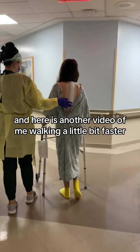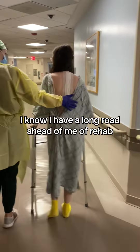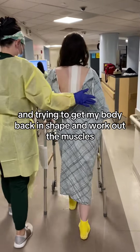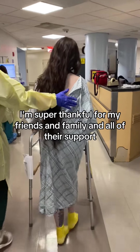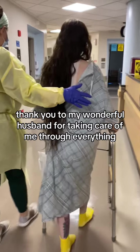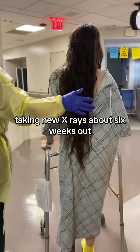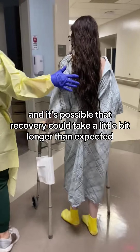And here is another video of me walking a little bit faster. I know I have a long road ahead of me in rehab and trying to get my body back in shape and work out the muscles, but I'm super thankful for my friends and family and all of their support. And of course, thank you to my wonderful husband for taking care of me through everything. I'll keep you guys updated — taking new x-rays about six weeks out, and it's possible that recovery could take a little bit longer than expected. Bye now!